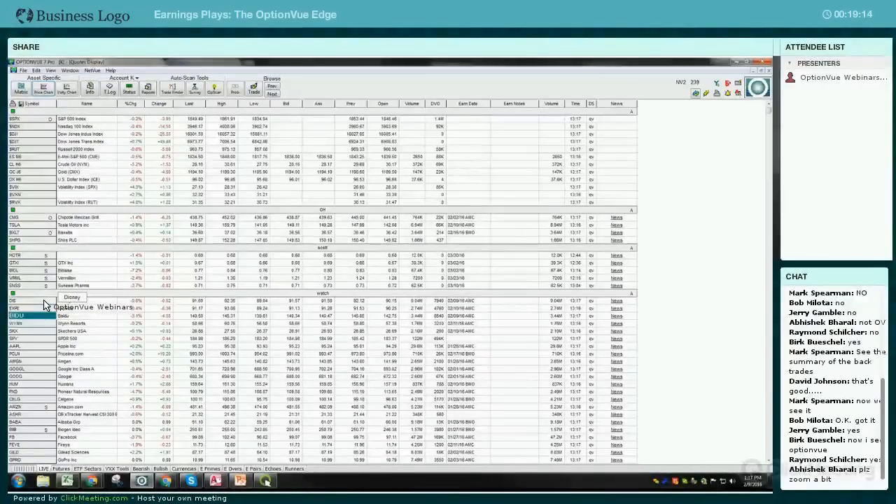I wanted to take a look at some of the earnings announcements coming out. We have Disney coming out after the market closes today as well. Expedia is the day after. Wynn was one of our prime movers and is later this week - the estimates have been going out further and further. Skechers is also coming out after the market closes tomorrow and is one of our prime movers.